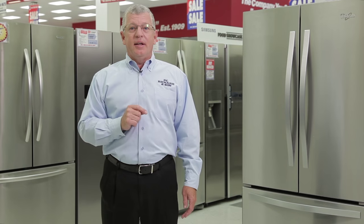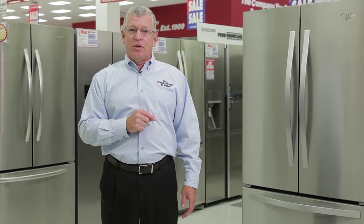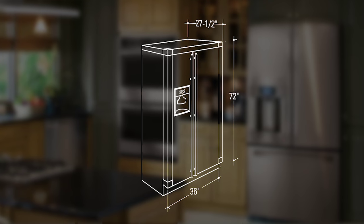But also take into consideration that it must get into that final installation location. So will it fit through your front door, down the hallway, around the turns, so that delivery men can get it into your home?